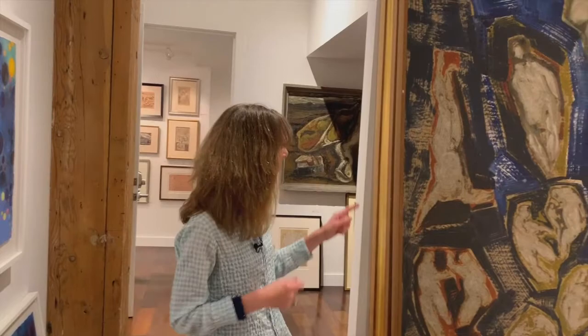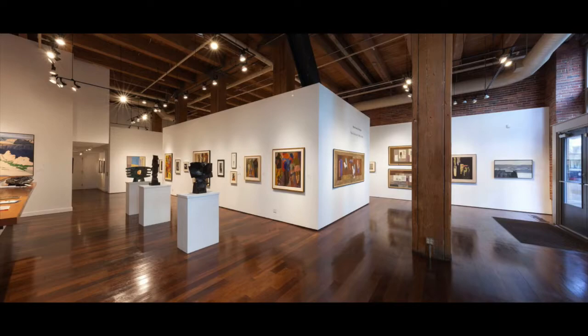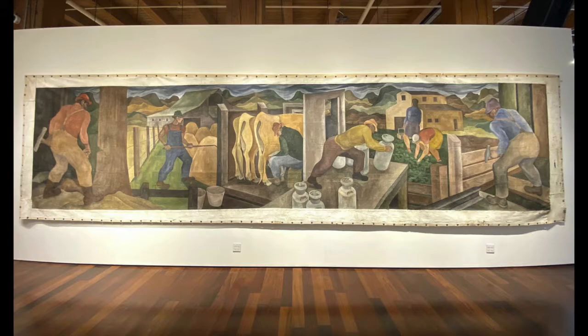So that is it for our little whirlwind tour. I'm so glad you joined me. Woodside Braseth Gallery is open Tuesday through Saturday, and that fabulous William Cumming mural will be up through October 7th. More information is at WoodsideBrasethGallery.com.